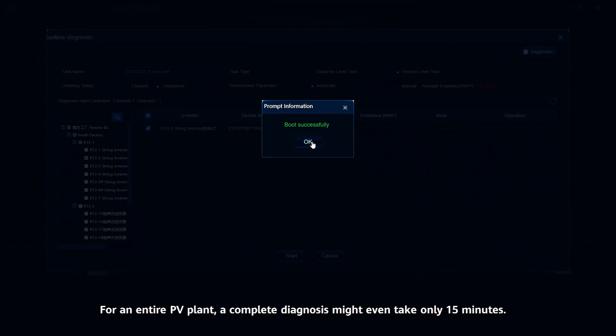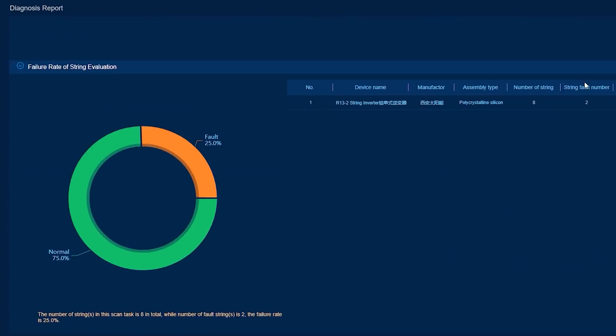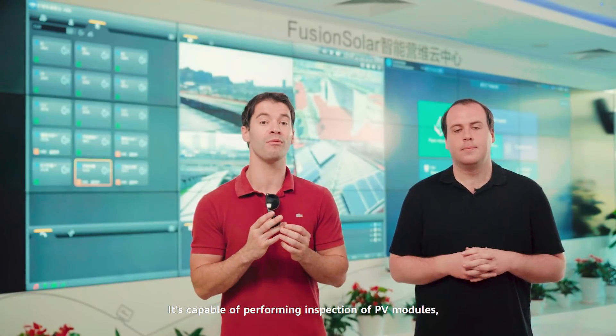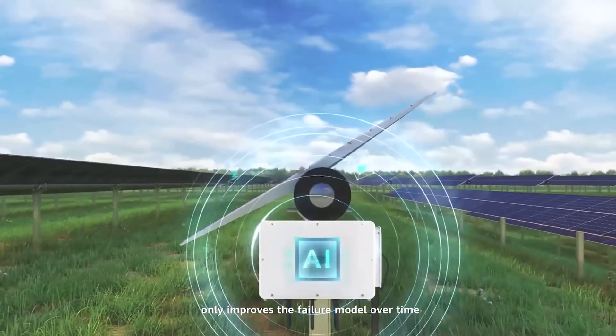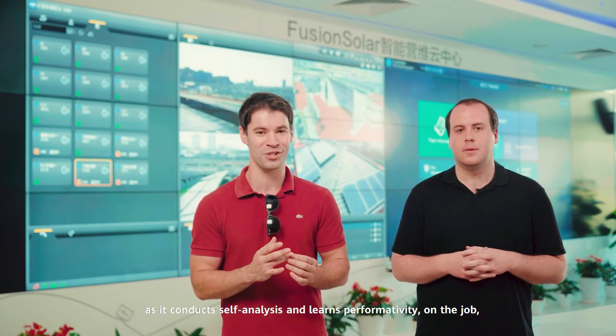For an entire PV plant, a complete diagnosis might take only 15 minutes. AI-powered intelligent IV diagnosis is completely transforming how routine inspections are conducted, doing away with traditional manual techniques. It's capable of performing inspection of PV modules, automatically outputting full reports, and accurately identifying 14 categories of failures. With AI machine learning, the accumulated IV experience only improves the failure model over time as it conducts self-analysis and learns on the job — meaning it gets better and better at what it does.